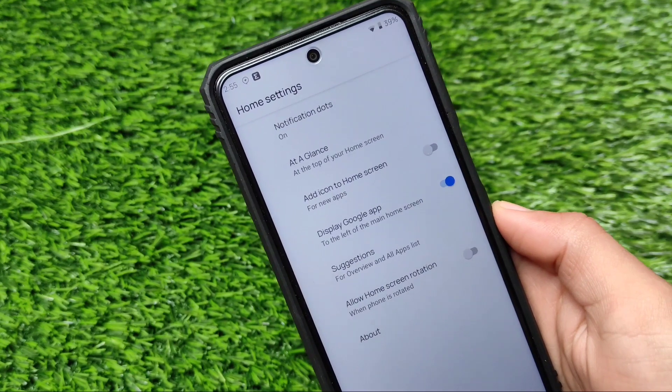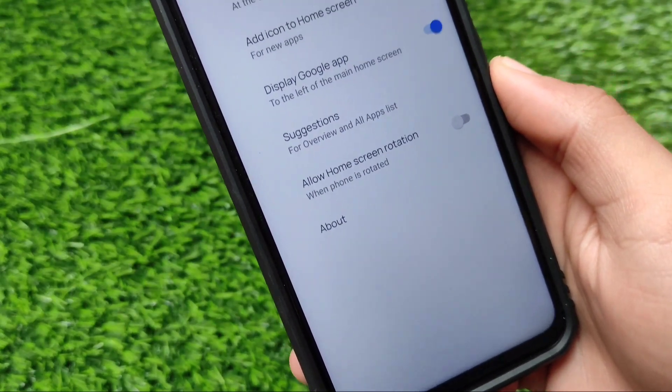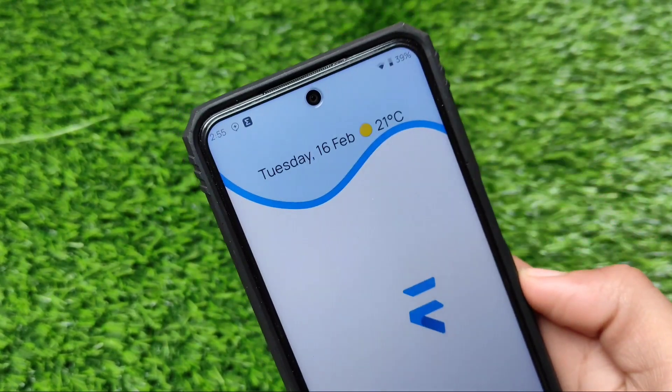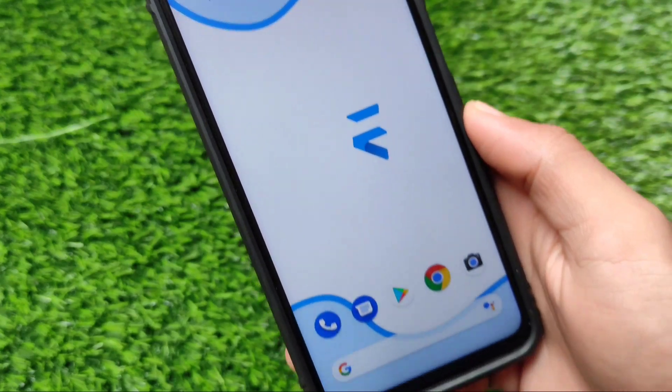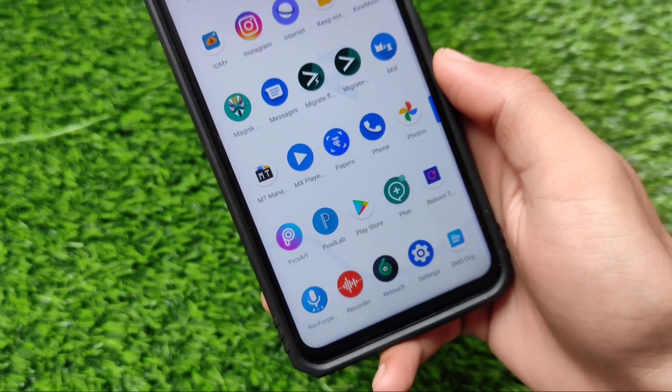It has a Pixel launcher pre-installed, based on Android version 10. Android 10 is far better than Android version 11. I've been using it for some time and haven't got any major issues. I tried 4G, 4G Plus, hotspot, and Wi-Fi — everything was working perfectly fine.